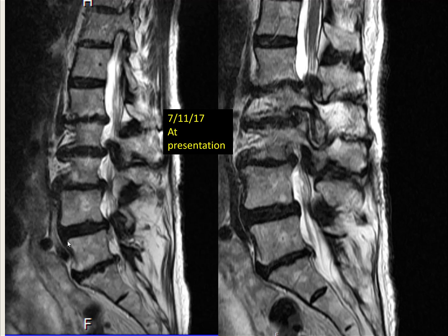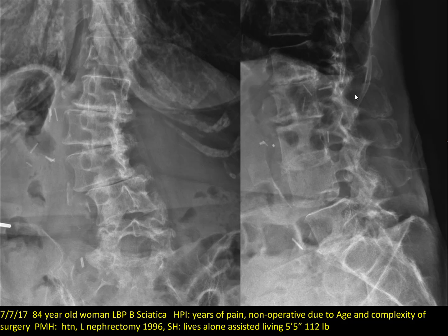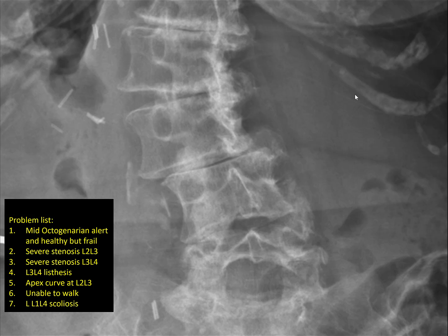The patient came back eight months later. The stenosis is a bit worse. Grant, why are the nerve roots clumped on one side? Probably from the scoliosis. The stenosis at 2-3 and 3-4 is more severe now. The problem list: an 84-year-old woman with severe stenosis at 2-3 and 3-4, listhesis at 3-4, apex curve at 2-3. She cannot walk, feels she doesn't want to live with this, and has a scoliosis.